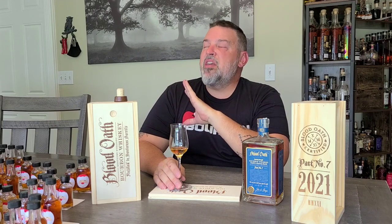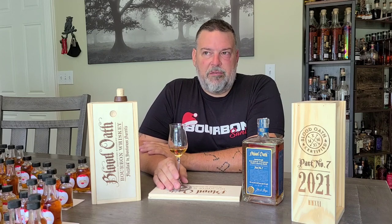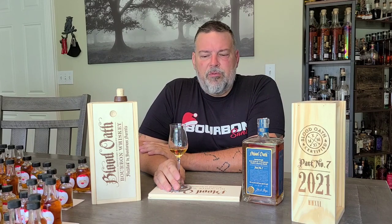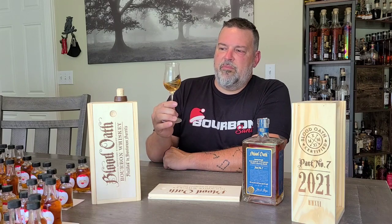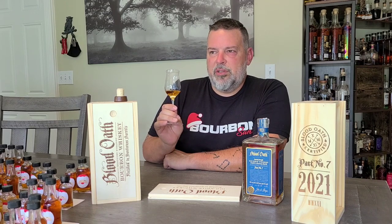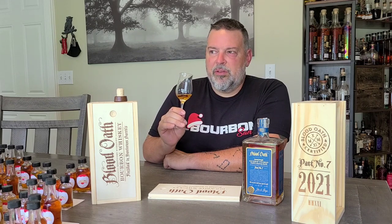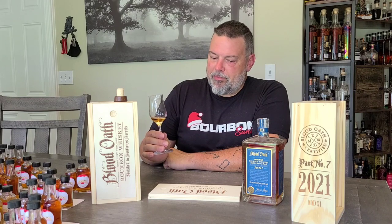Unless this opens up immensely and becomes way better, this is probably — of the Blood Oaths I've tasted, four, five, and six, and maybe three — my least favorite so far. That note I'm comparing to Dickel is starting to come through on the nose too. It's similar to the Flintstones Dickel note but a little different. It might not be Dickel, but it's in the same flavor area. I'm not a fan of that.